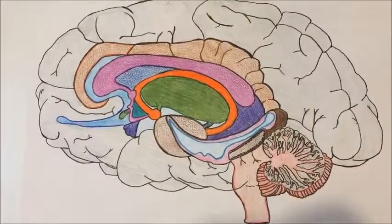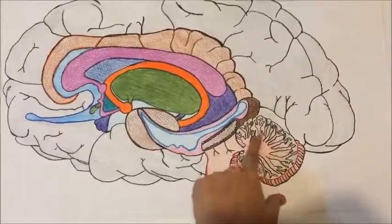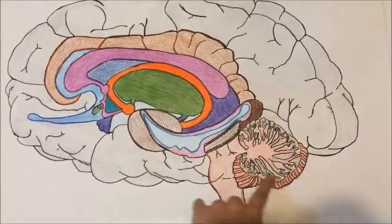After the thalamus, we have the cerebellum. The cerebellum receives information from the sensory systems, coordinates movement, and gives equilibrium to the body.